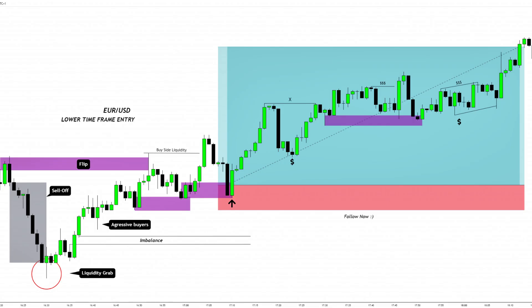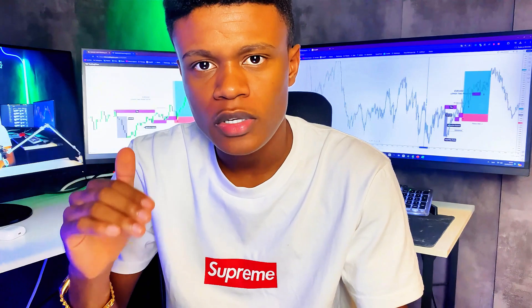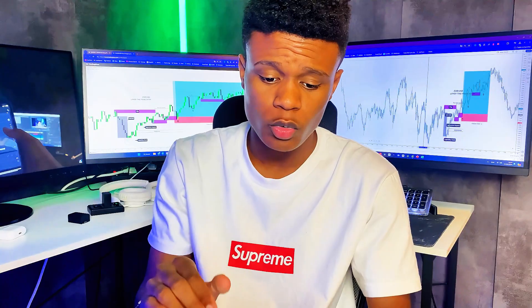I want to break down this beautiful trade I took on EUR/USD using lower time frame confirmation. Since I updated the color of my chart and started noting every single markup, every modification that happened in the market, I figured let me break down my first trade after those changes and get some feedback from you guys. Please tell me if you think you can now understand my trades better.